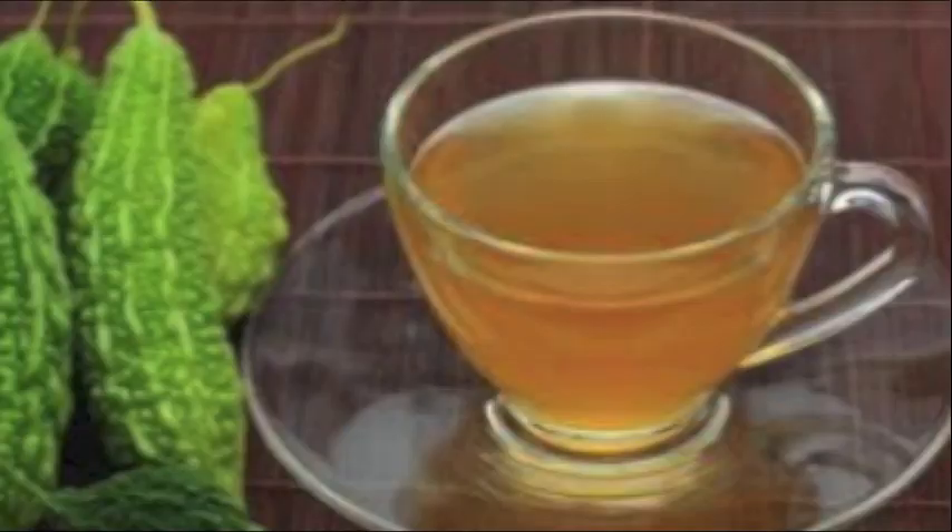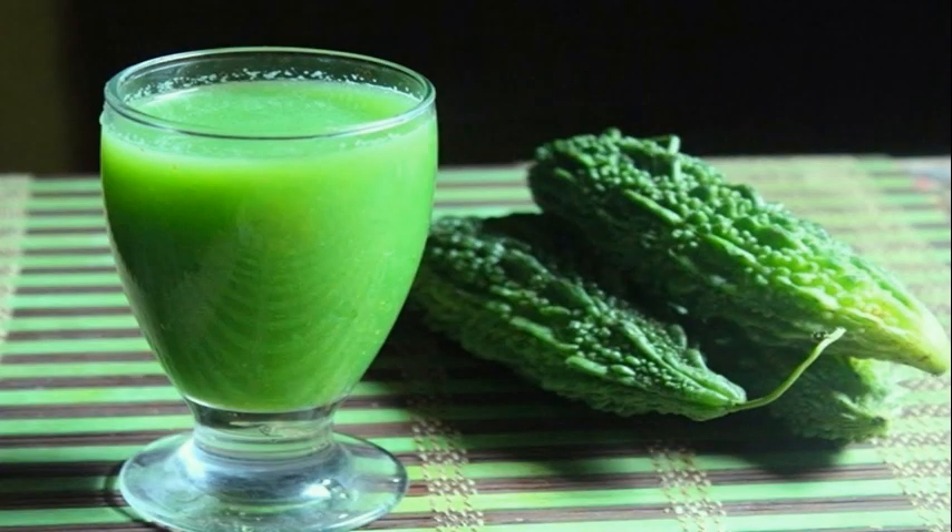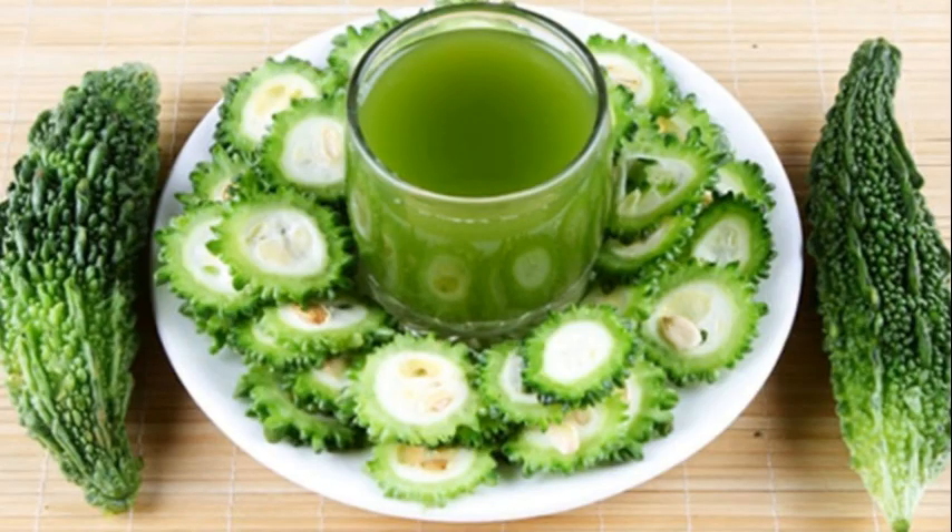Some of the other side effects of this tea include inflammatory conditions in the body, such as gastrointestinal distress, diarrhea, nausea, cramping, headaches and fever. If you experience any of these side effects, you should discontinue use of this tea.